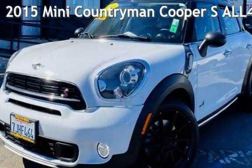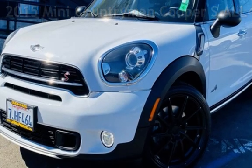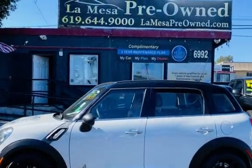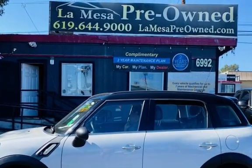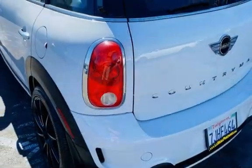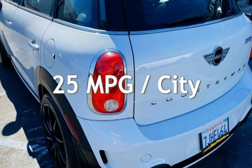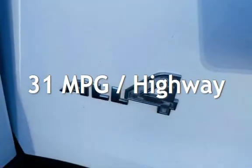Presenting a pre-owned 2015 MINI Countryman. This four-door wagon has a four-cylinder, 1.6-liter I-4 engine, with all-wheel drive and an automatic transmission. This MINI has less than 71,000 miles on the odometer. Estimated fuel economy for this vehicle is 25 miles per gallon in the city and 31 miles per gallon on the highway.